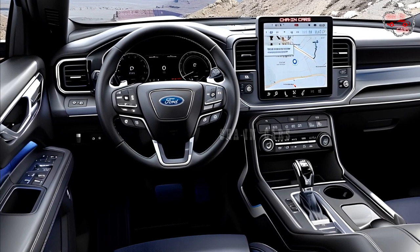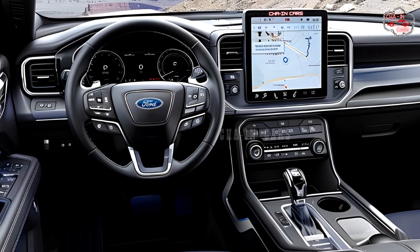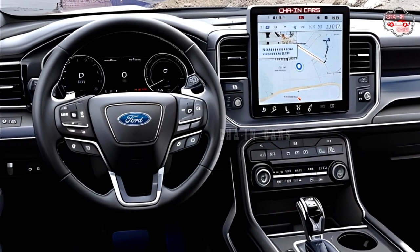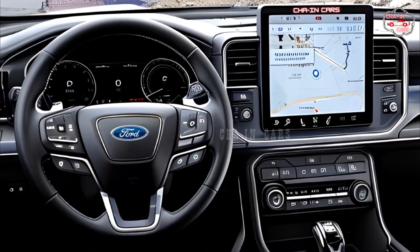Ford's smartphone-integrated SYNC infotainment system may be standard. The 2025 Explorer Hybrid may benefit from adaptive cruise control, lane departure warning, and automatic emergency braking. Higher trims may feature a larger touchscreen infotainment system and a digital instrument cluster.